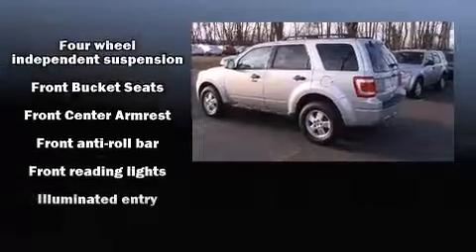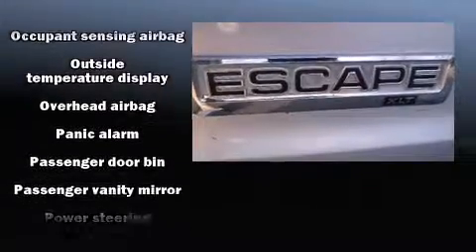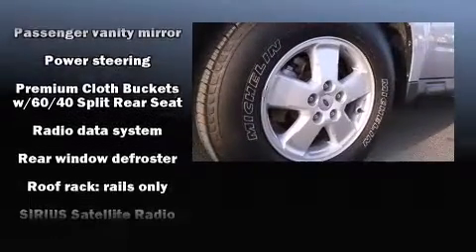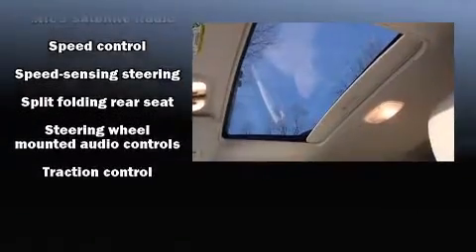Ford ensures the safety and security of its passengers with equipment such as head curtain airbags, front side impact airbags, traction control, brake assist, a panic alarm, and ABS brakes. Various mechanical systems are monitored by electronic stability control, keeping you on your intended path.